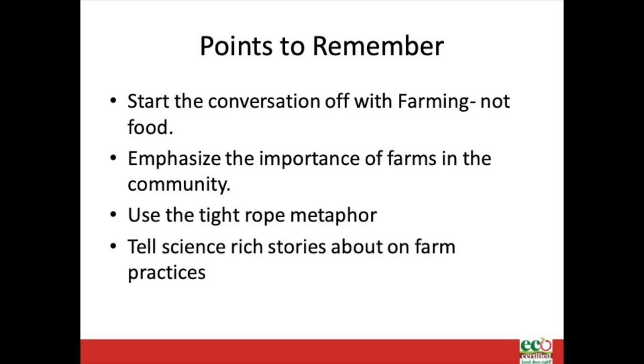Emphasize the importance of farms in the community. Communities with thriving farms have thriving farm economies, like the job you have. Farming operations maintain open land and provide opportunities for people to get outdoors and in touch with nature through pick-your-own operations and other on-farm activities. Your farm visitors are an integral part of this community. Try using the tightrope metaphor: running a successful farm is a balancing act. Each step a farmer takes as they cross that tightrope requires careful consideration and execution. Just one misstep can lead to disaster.